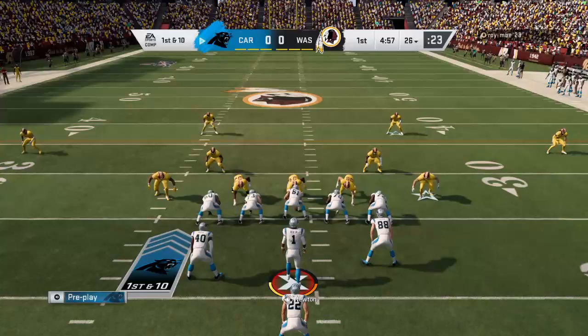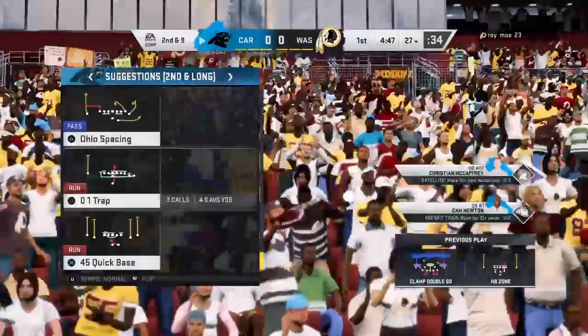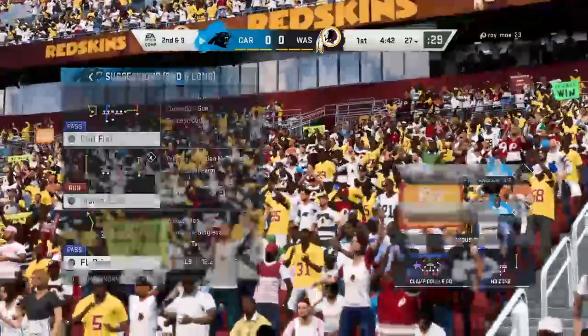First carry for Christian McCaffrey, credited with a one-yard gain to make it second and nine. If the coaching staff's doing a good job upstairs, they'll file away what they just saw from the defense right there. They sold out to stop that running play. Keep that in mind — if they want to try that again, go play action and hit them over the top.